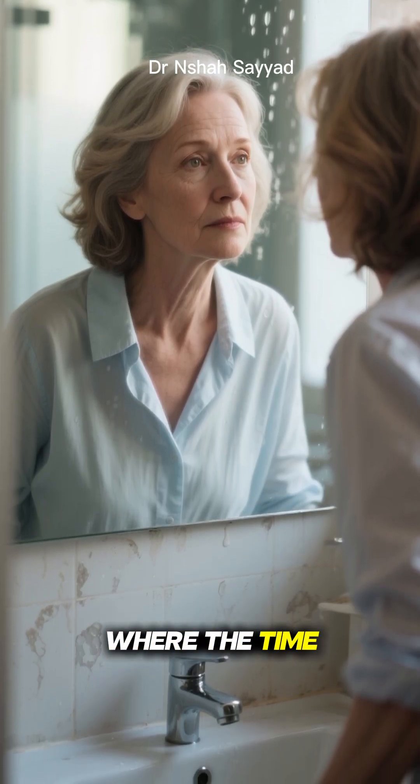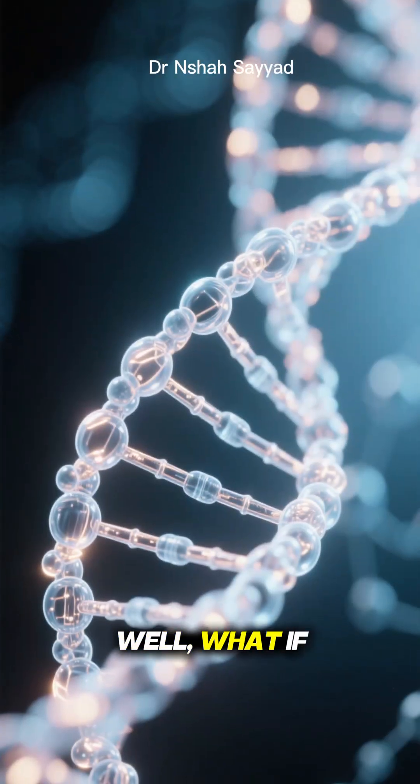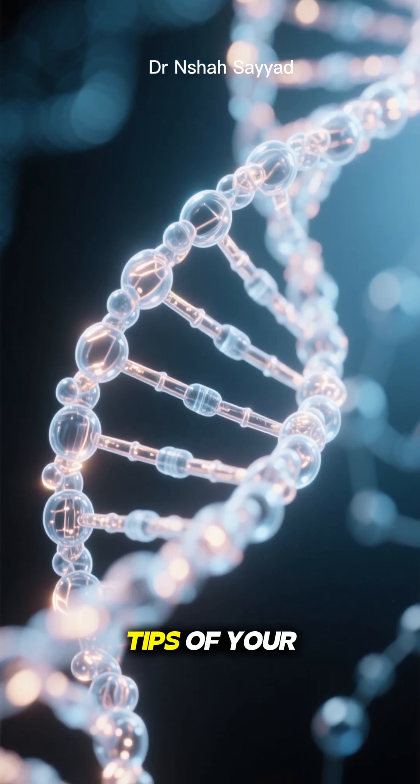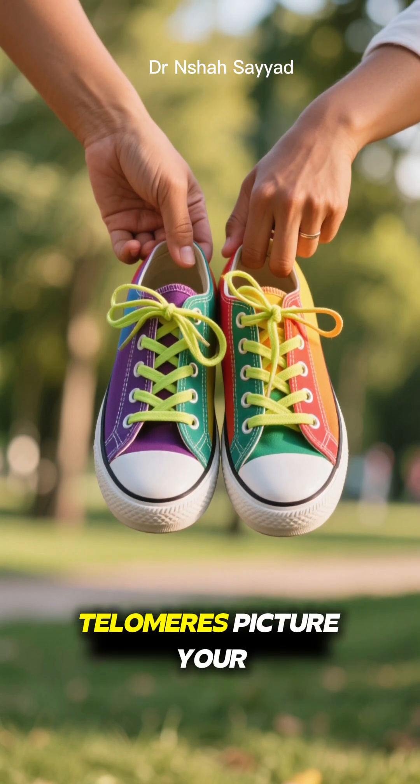Ever look in the mirror and wonder where the time went? Or feel like you're aging faster than you should? Well, what if I told you that the secret to slowing down the clock might be hiding at the very tips of your DNA? It sounds like science fiction, but it's real, and it's called telomeres.